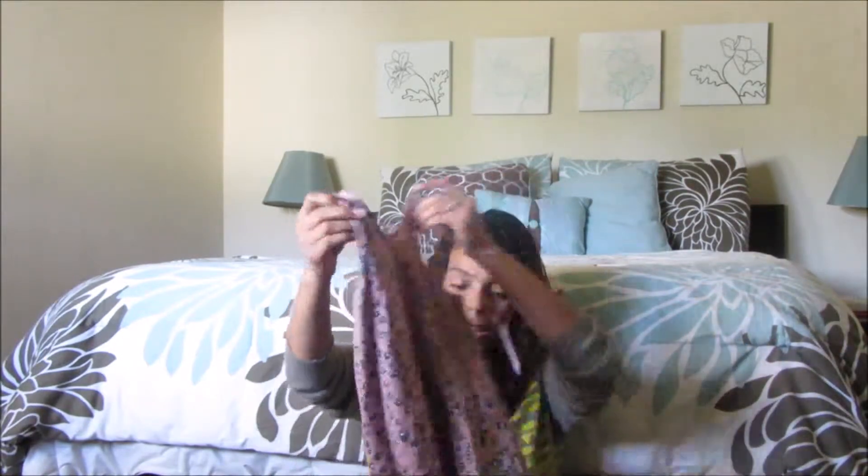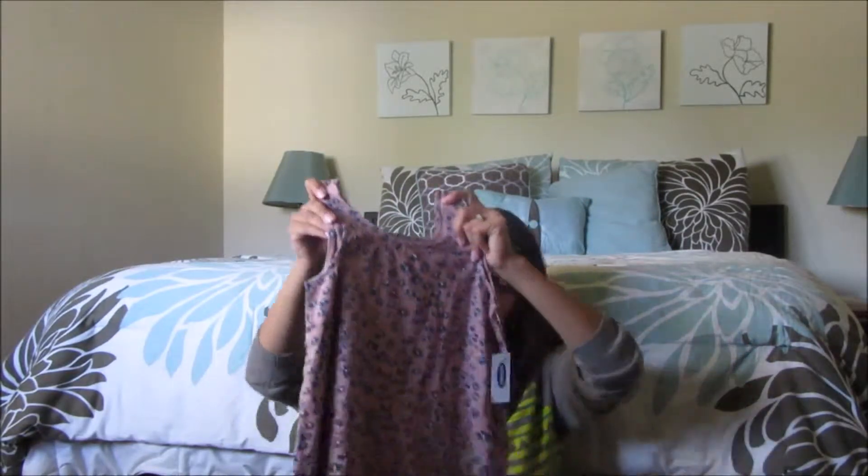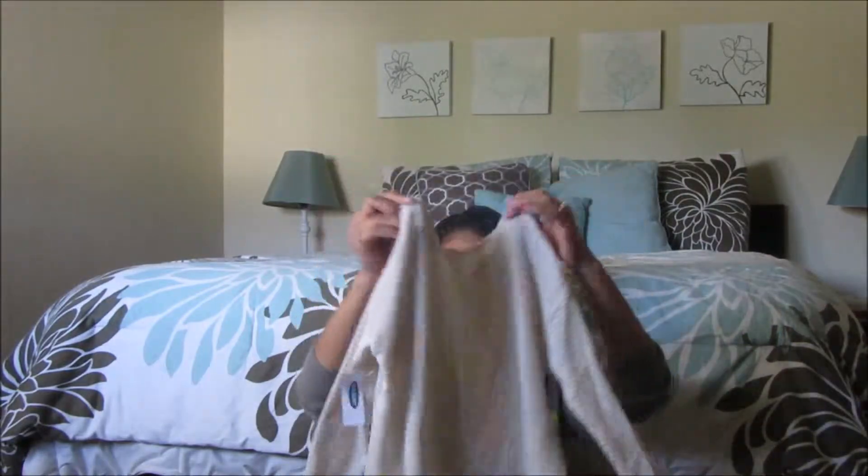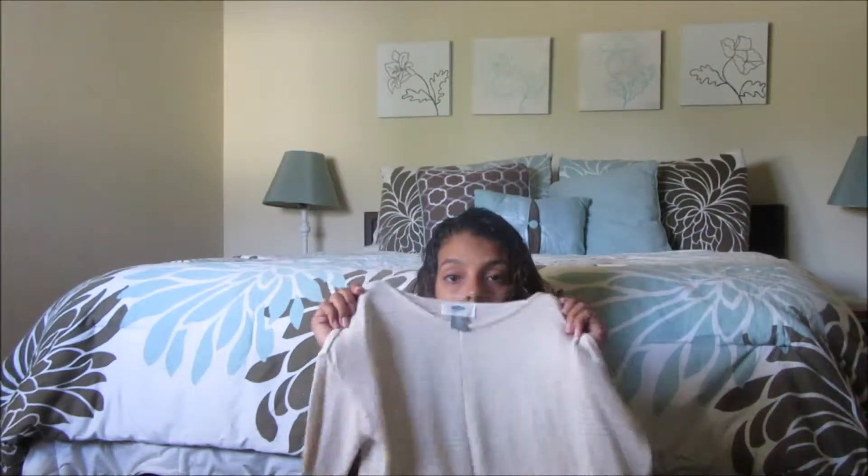She can wear this with her brown boots. We don't really have four seasons here — the day before it was really hot and today it's windy and semi-cold. So she can wear that tomorrow or next week, who knows. I also got this other high-low shirt — it's really cute for summer or spring. It's white with tan stripes and she can wear something under it, like a plain white or colored shirt with some jeans.